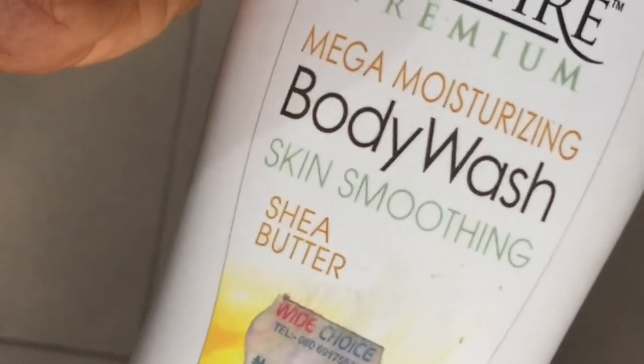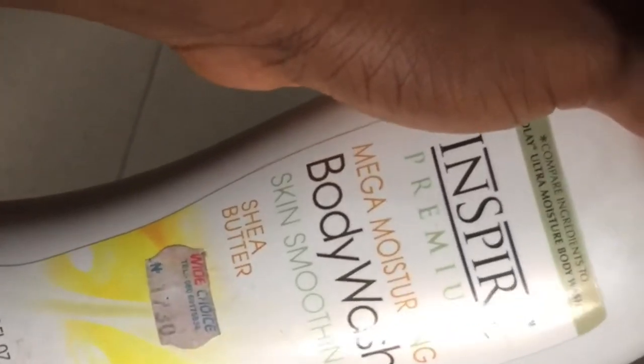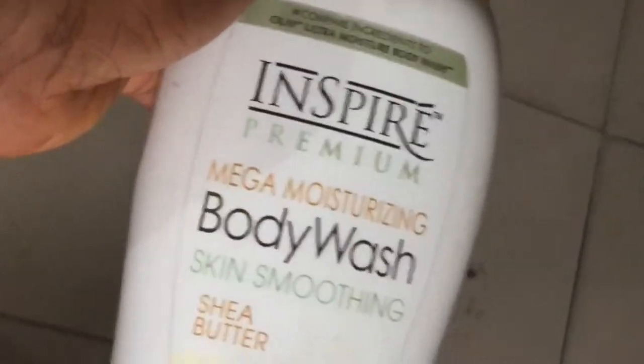I didn't see that market square so I went right through it. I got it and it's actually quite affordable, guys. So let's see how my skin goes. What attracted me to it is it has a shea butter in it — Inspire Premium Moisturizing Body Wash. Let's see how it goes.